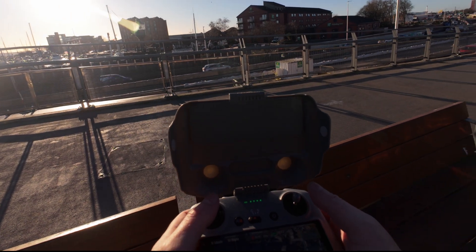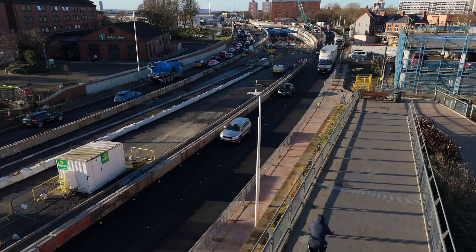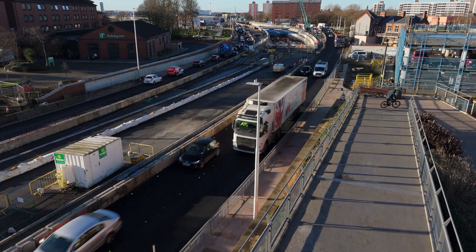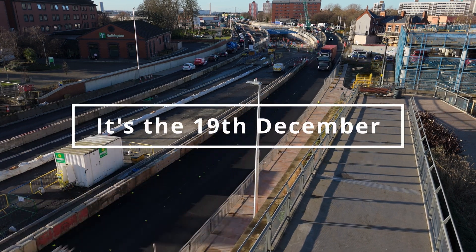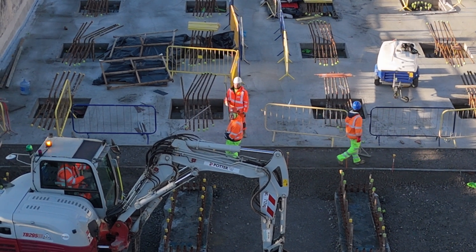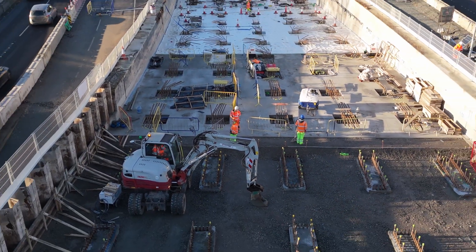Okay ladies and gentlemen, here we are again doing another update on the A63 Castle Street upgrade in Hull. We've got a really nice day today, not too cold, nice and sunny. Date is sometime in December — I think it's the 17th. Here we go. We've got some workmen milling about, not really doing a lot. Is this why they delayed so much and put it back a year or something?